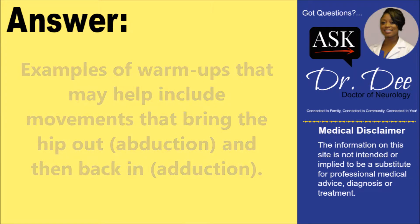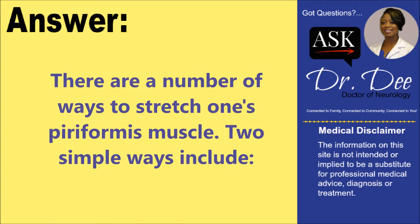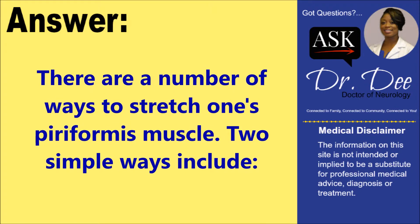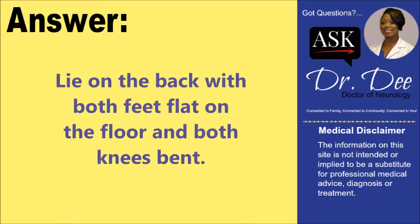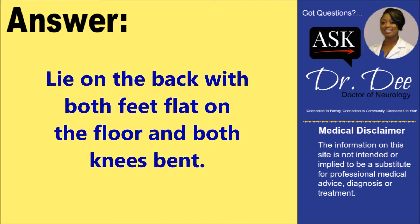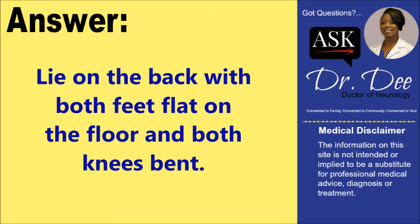There are a number of ways to stretch one's piriformis muscle. One way is to lie on the back with both feet flat on the floor and both knees bent, then pull the right knee up to the chest.